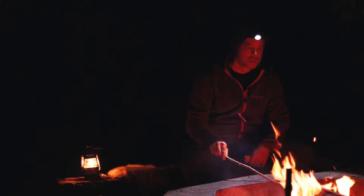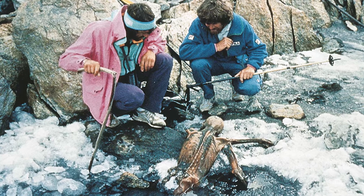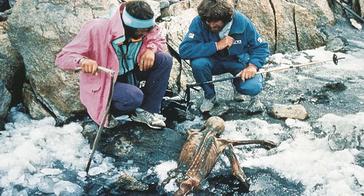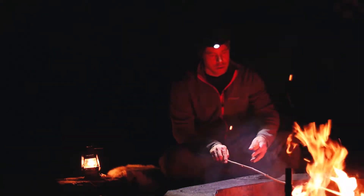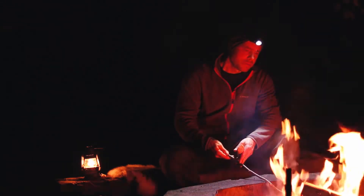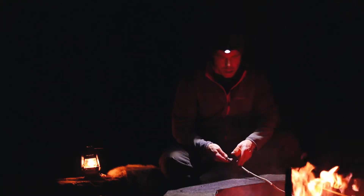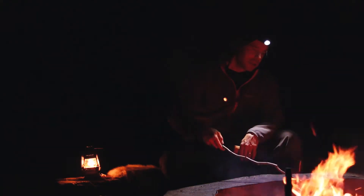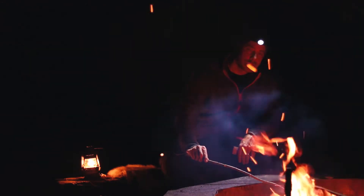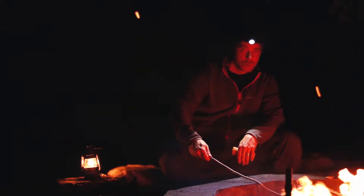They saw a body sticking out from the ice, and they thought it was a deceased hiker or climber. But it turned out to be Ötzi — he had been lying there for 5,300 years. It was later discovered that he had been killed; he had an arrow in his back and other wounds as well.